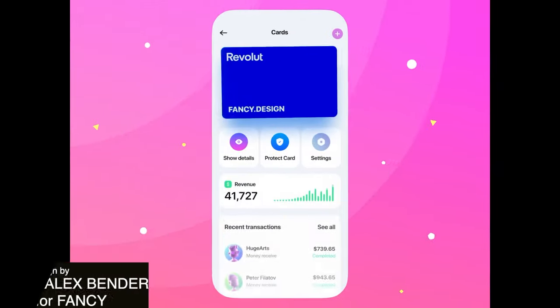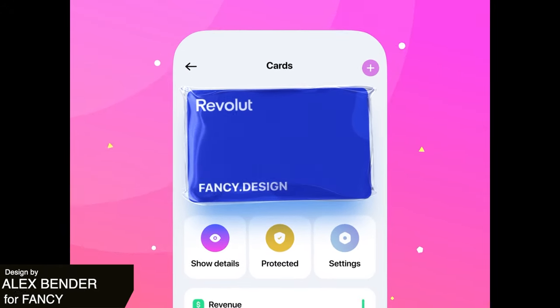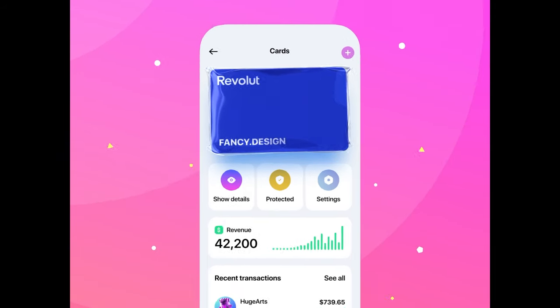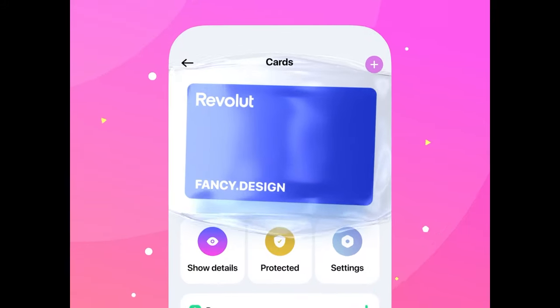Here is a mobile design for a card app. This animation really plays with light, with the plastic coating being added to the card signifying that the card is protected. It is a really great use of design that signals what an app is all about.